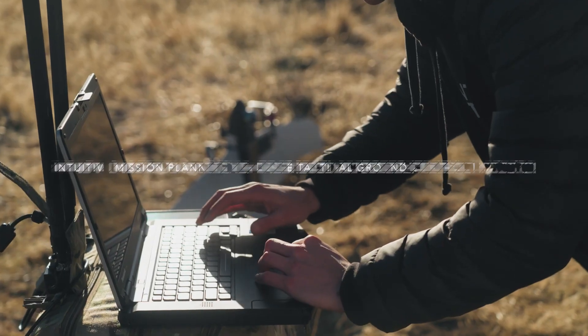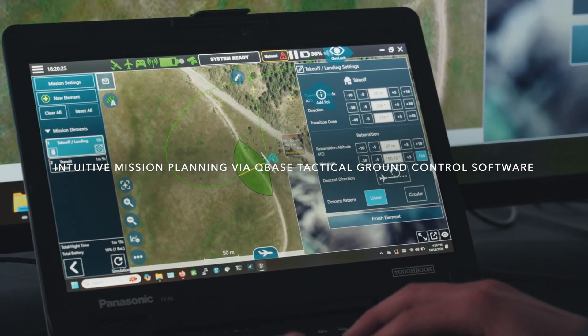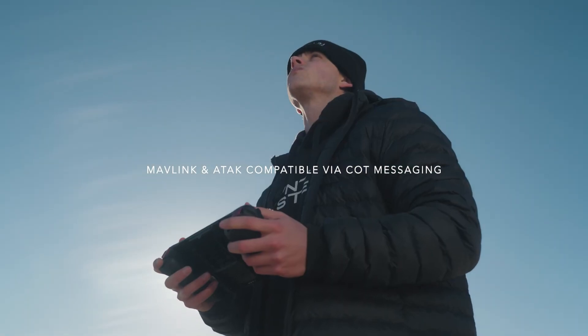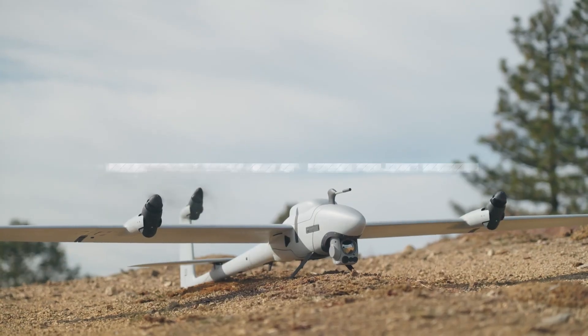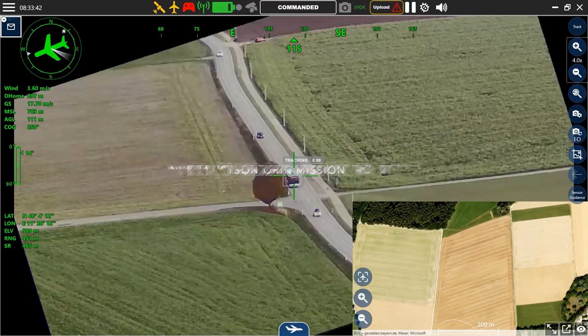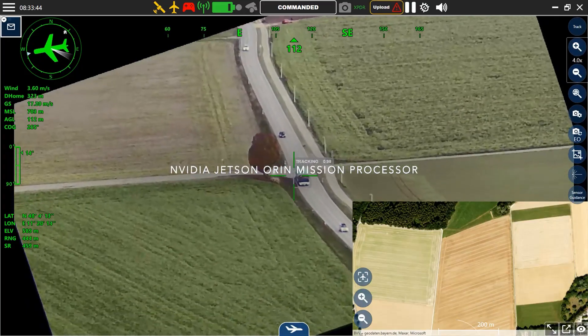Perfect for tactical missions, this drone features vertical takeoff and landing, intuitive manual or autopilot controls, and a modular future-proof design. Whether for defense, security, or critical surveillance, the Twister is a compact powerhouse redefining what's possible in the field.